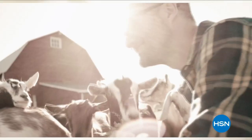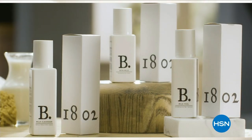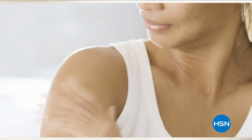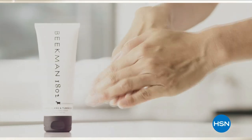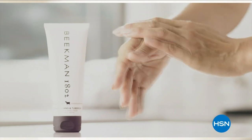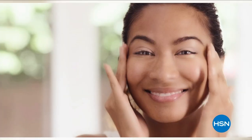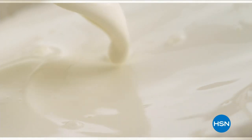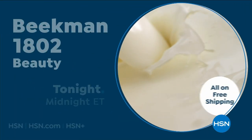We use goat milk because we had it, and that's how our company started. But what we learned over the years is how beneficial goat milk is — not only for the skin, but for your body. Goat milk adds moisture to your skin. It's really the most amazing ingredient. People really do notice the hydration of their skin. The farm-to-skin difference, only with Beekman 1802.